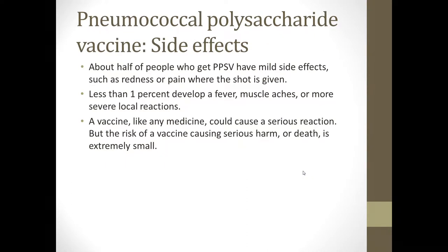The pneumococcal polysaccharide vaccine, or Pneumovax, has similar side effects to the other vaccines discussed. About half of people who get Pneumovax have mild side effects such as redness or pain where the shot is given. Less than 1% develop a fever, muscle aches, or more severe local reactions. A vaccine like any medicine could cause a serious reaction, but the risk of a vaccine causing serious harm or death is extremely small.